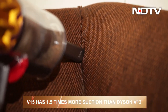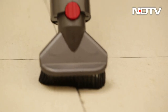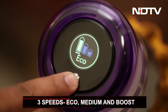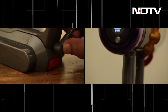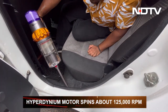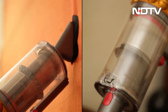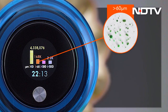Compared to the Dyson V12, the V15 has 1.5 times more suction and 54% more bin capacity. With redesigned cleaner heads and three modes to choose from — eco, medium, and boost — it carries the legacy forward with significant changes. Eco mode alone gives roughly 60 to 70 minutes of usage on a single charge. The V15's hypodymium motor spins up to 1,25,000 RPM, and its fully sealed system captures and seals 99.99% of microscopic particles as small as 0.3 microns, as claimed by Dyson.